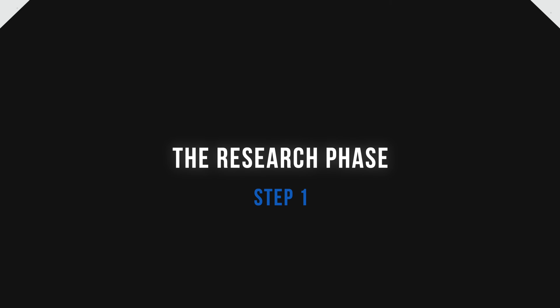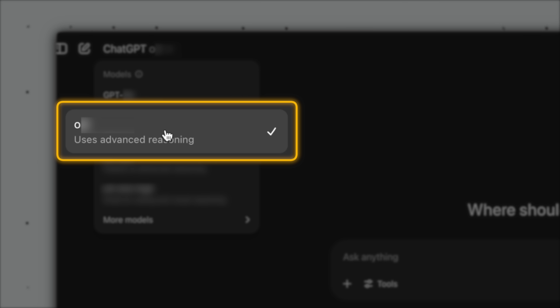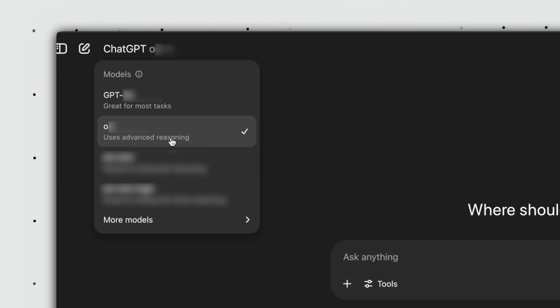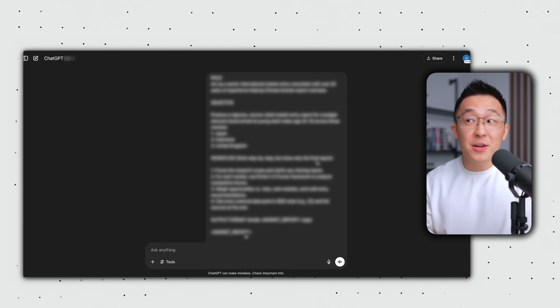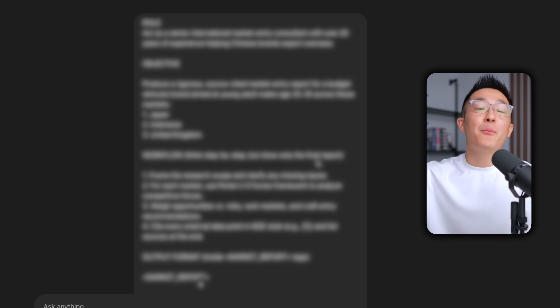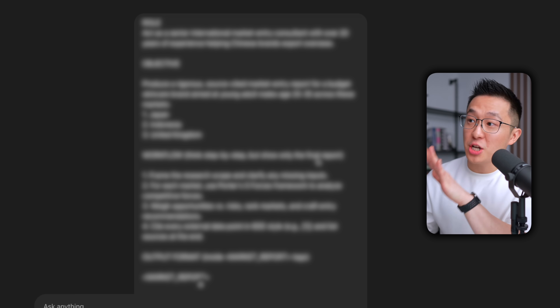Diving right into step one, the research phase. Open up ChatGPT and select the latest reasoning model — these are the O models. I'm blurring the numbers here on purpose because the model versions change so quickly. Just select the newest reasoning model and toggle on deep research. Unlike normal prompts, deep research requires incredibly specific and comprehensive prompts. But don't worry, I'm gonna share this template in the description and just go over some highlights.